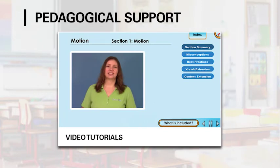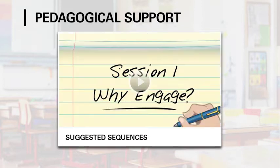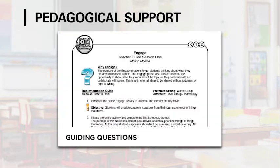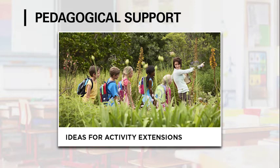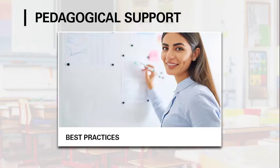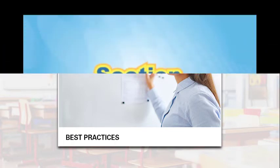At Science4Us, we believe kindergarten through second grade teachers need more support in science education. That's why we provide embedded pedagogical support with video tutorials, print materials, suggested sequences, guiding questions, common misconceptions, ideas for activity extensions, and best practices for engaging students in each module.